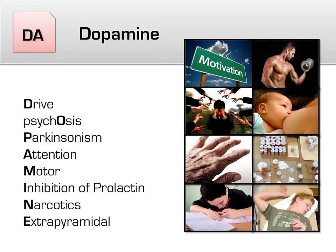The efficacy of antipsychotics, as well as their side effects, largely derive from modulating dopamine in some way, shape, or form. Because of this, it will be helpful to review the effects of dopamine using our handy dopamine mnemonic: D for drive, O for psychosis, P for Parkinsonism, A for attention, M for motor, I for inhibition of prolactin, N for narcotics, and E for extrapyramidal.